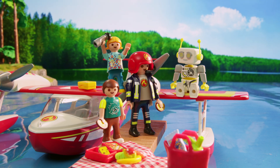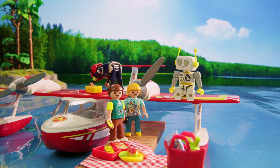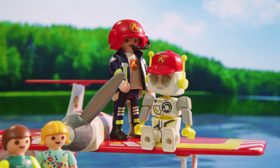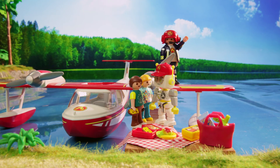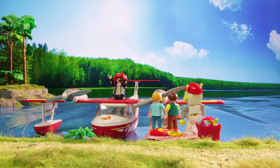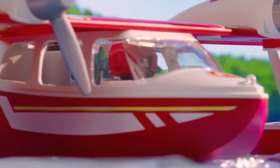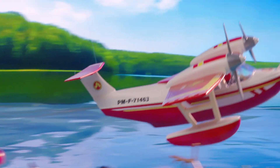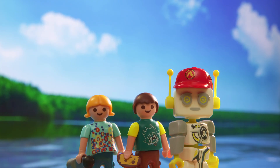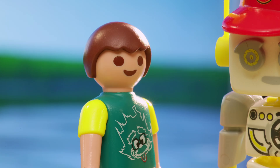We'll do that. I couldn't have said it better myself. Thank you, but now I have to go. Bye, kids. Bye, Robert. Bye. It's so awesome — everything the fire service does.